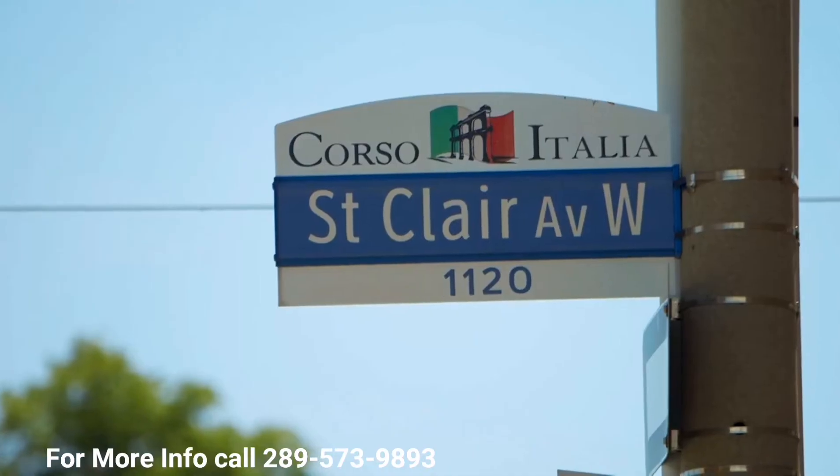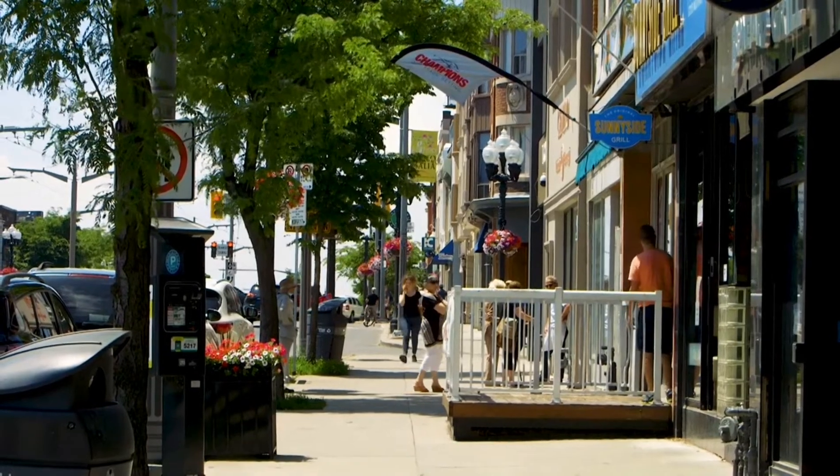You'll find us in a mature neighborhood just north of St. Clair, between Corso Italia and the blossoming new Stockyards District.